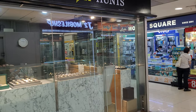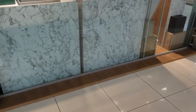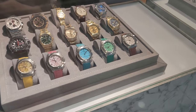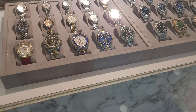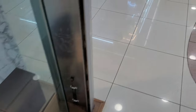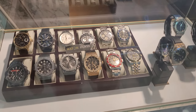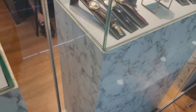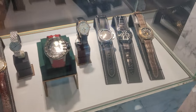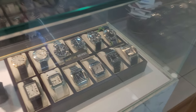Now the next store I'd like to showcase is Watch Hunts. It's located opposite Mobile Square and they do have quite an interesting selection on display, but unfortunately they do not showcase the prices. They do have some colorful designs and it looks like they have almost everything on display. This is Watch Hunts — they have quite an eclectic selection of watches from Patek Philippe, Rolex, Tudor, Panerai, and Omega.